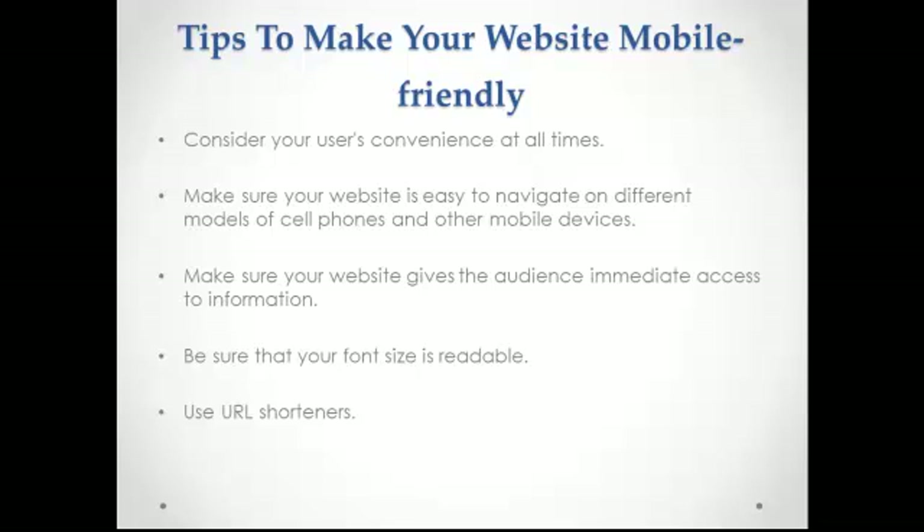Most phones are now Internet-ready, meaning they have wireless application protocol or WAP capabilities. However, there are still some cell phone models that are not designed for fast Internet mobile browsing. Some still have the alphanumeric keypad, which can be quite difficult to use for Internet surfing. Top domains such as Google, Facebook and Yahoo all have their mobile versions with mobile prefixes — .mobi or mobile — to make it easy for Internet users to access these mobile sites.